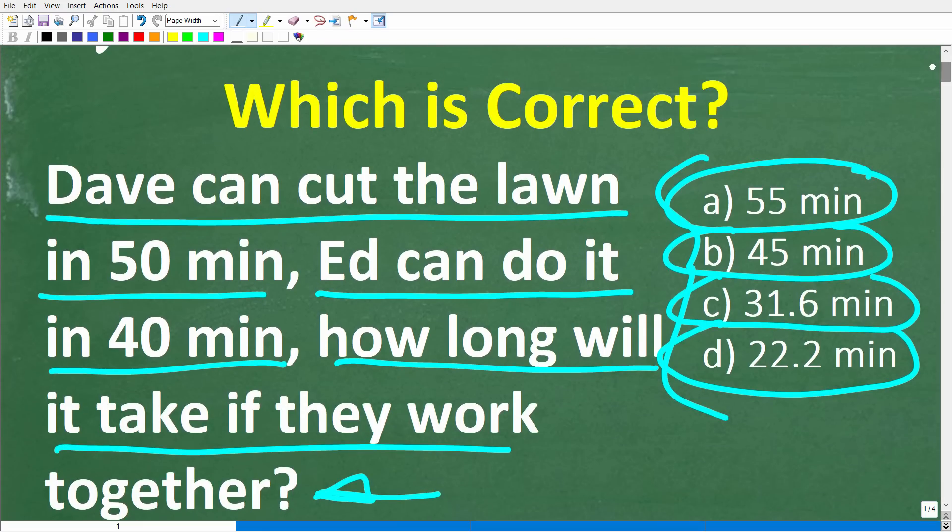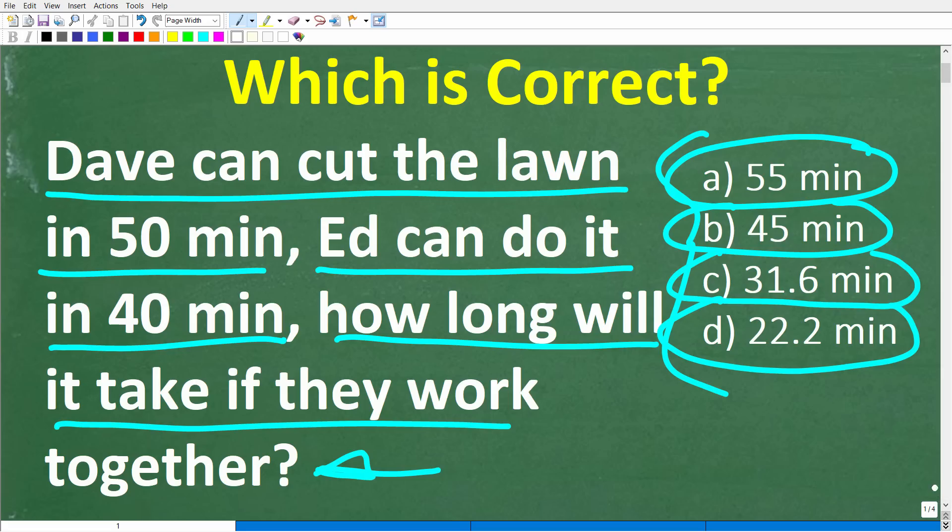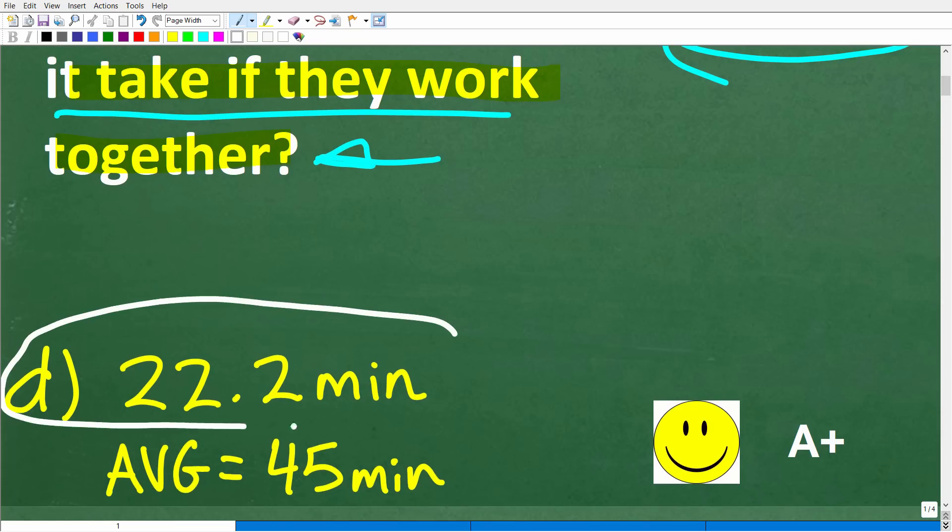Let's take another look at the problem before I show you the answer. Dave can cut the lawn in 50 minutes. Ed can cut the same lawn in 40 minutes. How long will it take if they work together? Now be very careful here, because a lot of you are going to answer this and it's not going to make sense. The correct answer is D — 22.2 minutes. If you got this right, that is super impressive — you definitely get an A plus.